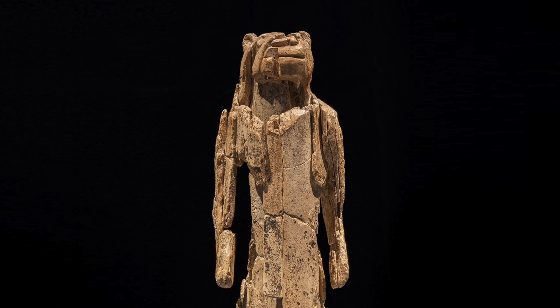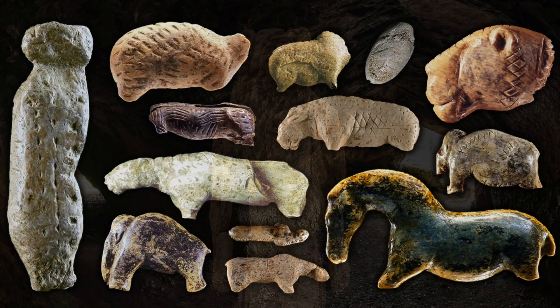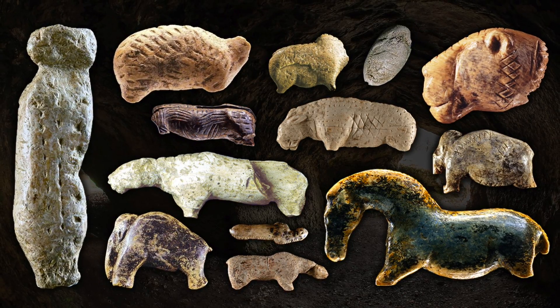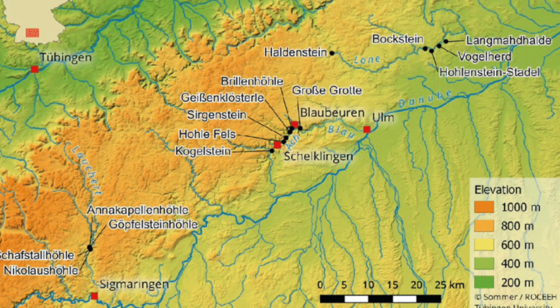In my last two videos we looked at the Lion Man statue of Hollenstein Stadel Cave, as well as the incredible animal figurines of Vogelherd, both sites situated in the Swabian Jura mountains of southern Germany.